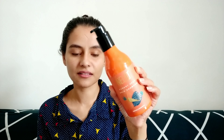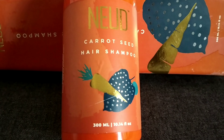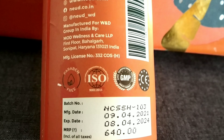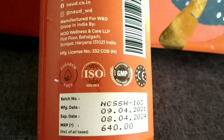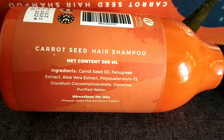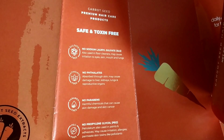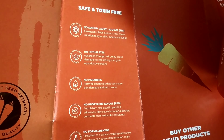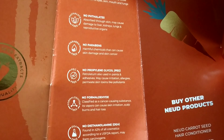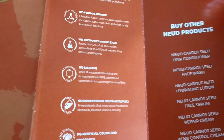This shampoo is Science and Nature's unique blend, which makes it a premium shampoo. The main ingredient is Carrot Seeds, which is a natural powerhouse — it contains Vitamin A, Carotene, and Carotenoids. The best part is that all ingredients are listed on the bottle. This shampoo is free from harmful chemicals.